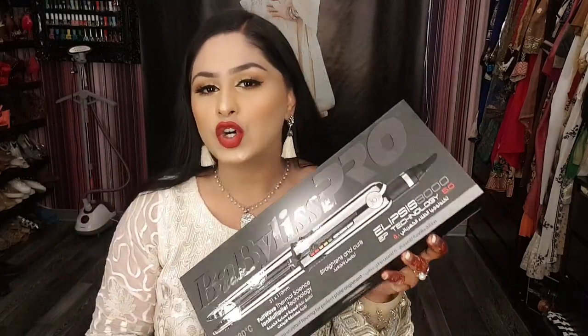This product straightens and curls at the same time, which is very interesting for a product to offer. I'm always after a hair straightener which also curls at the same time. The previous one I owned for a very long time was also from BaByliss, and I used it for a very very long time until I stopped heat treatments on my hair completely.